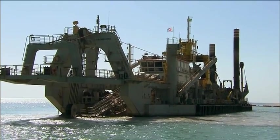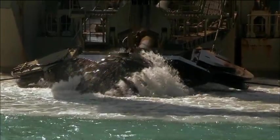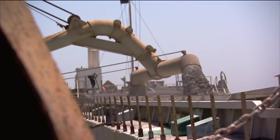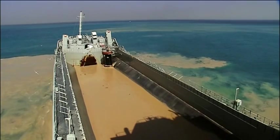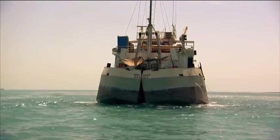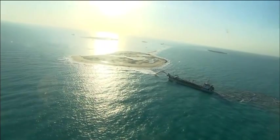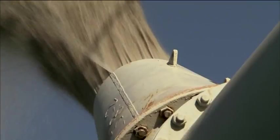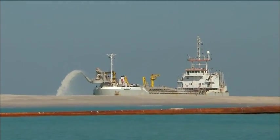Two types of dredger are used. Cutter suction dredgers are stationary dredgers using spuds and a rotating cutter, typically used in harder soil conditions. Materials dredged are pumped into a split barge that discharges its load at the required dumping location, or discharged using floating pipelines to the sand field. Trailing suction hopper dredgers dredge sand materials from the sea bottom and discharge from the hopper using the rainbow technique or floating pipelines directly to the sand field.